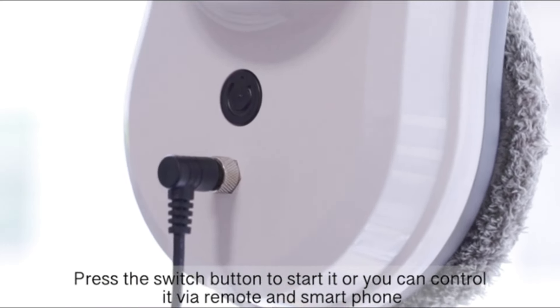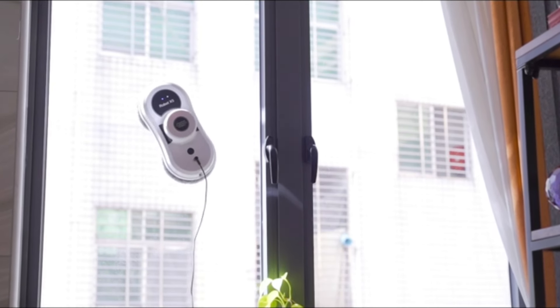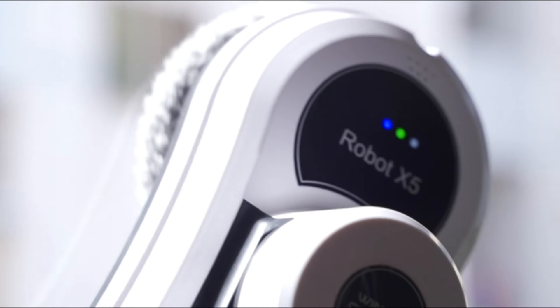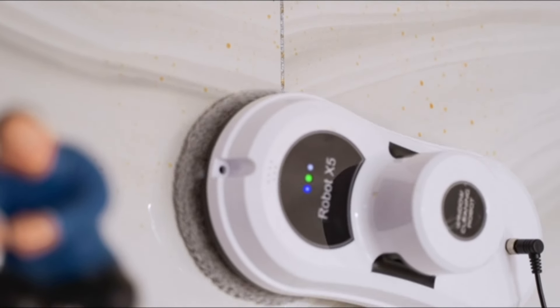Take control within a 10-meter range using the convenient remote control, directing the robot in three dimensions for comprehensive cleaning. The double-spiral cleaning head, coupled with a microfiber cleaning cloth, guarantees a deep and efficient clean without any risk of scratches. The automatic detection of window frames and obstacles enhances its precision. Safety is a priority with the built-in UPS offering a 20-minute backup in case of power disconnection, along with a robust climbing safety rope with a 150 kg load capacity to prevent falls.